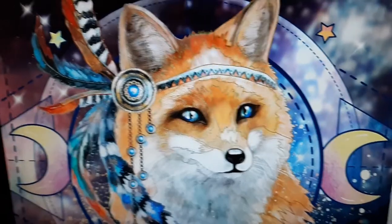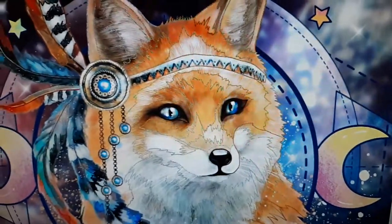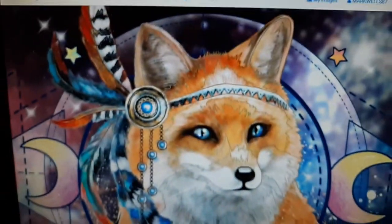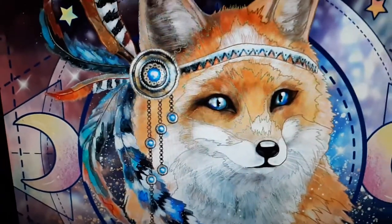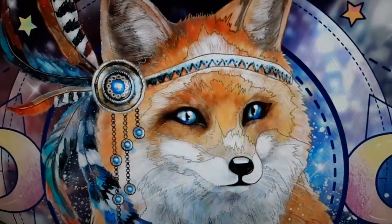I love this one. Looks like he's his own dream catcher. I love the eyes, though. Got a feather, couple moons. This guy's all dressed up, no place to go. That's funny.